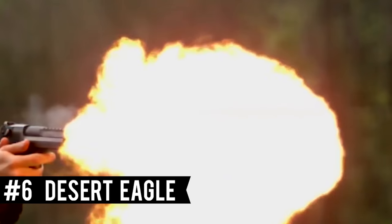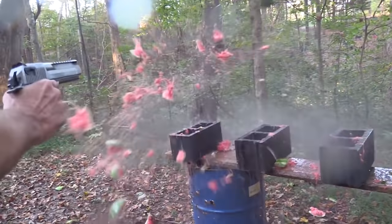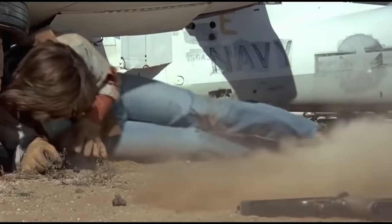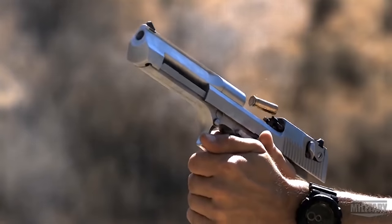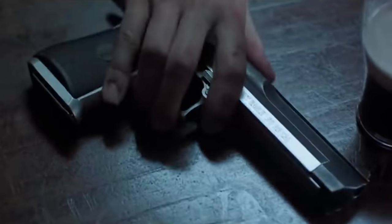Number 6: The Desert Eagle. The Desert Eagle was designed in 1979 at American company Magnum Research Inc., but the first finished pistols were produced in 1982 in Israel by IMI. It was designed as a semi-automatic rival to large-frame high-caliber revolvers — a gas-operated pistol with interchangeable magazines and superior capacity to a typical six-round revolver. The Desert Eagle was the first handgun chambered for the high-caliber .50 Action Express round, a step up from the mighty .44 Magnum round and on the cusp of calibers deemed legal.